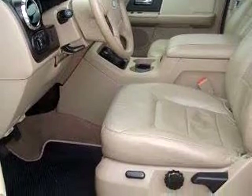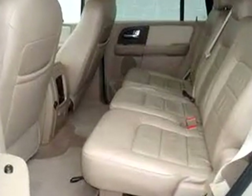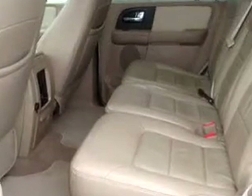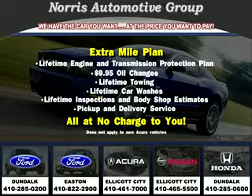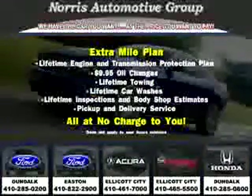Enjoy the drive, feel safe, and have peace of mind in this 2005 Ford Expedition XLT. See us at Norris Ford of Dundalk today. Visit our website at NorrisAutoGroup.com or call 410-285-0200 for more information on purchasing your vehicle.